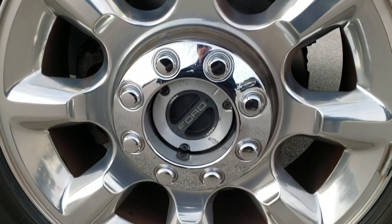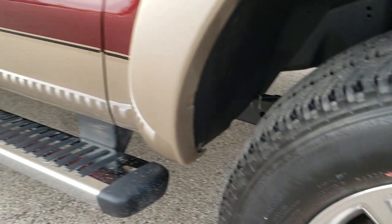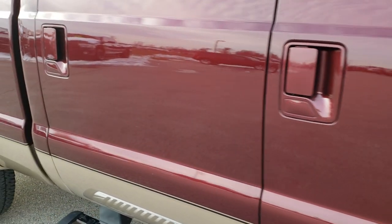The passenger side front rim has no scuffs or scrapes — really nice condition. And as you go down this side of the truck, you can see just how clean that body is, how reflective and mirror-like that paint is.